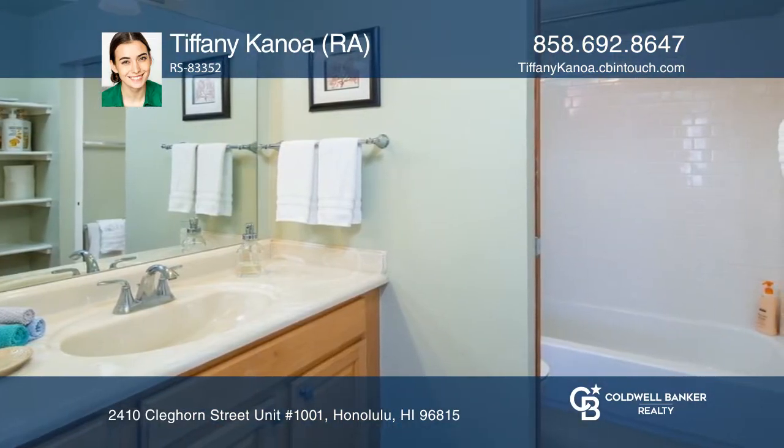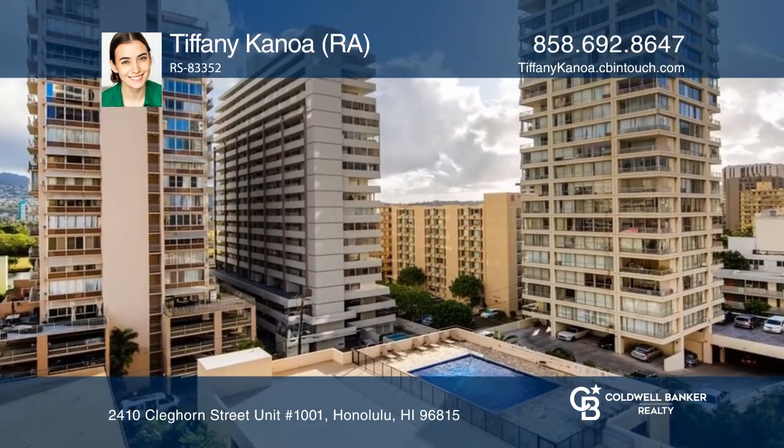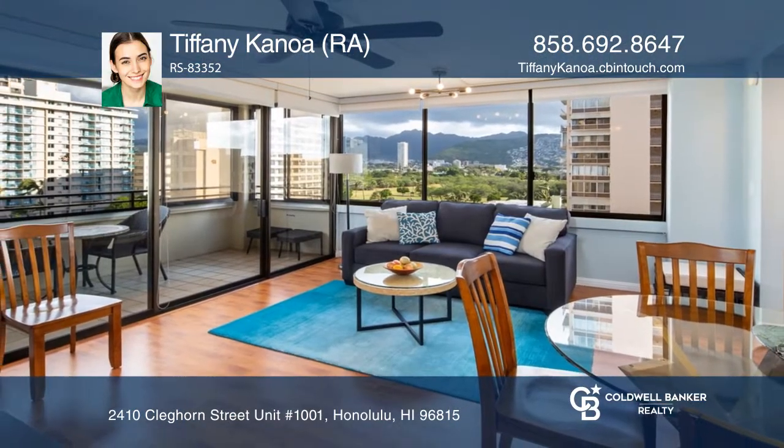Enjoy additional privacy with only 4 units per floor, a covered secured parking stall, and a rarely available enclosed lanai. Take a look around by contacting Tiffany Kanoa to schedule a tour.